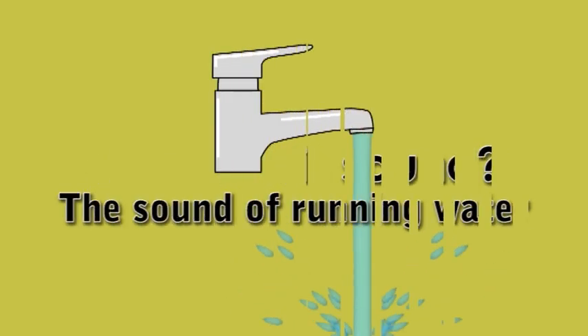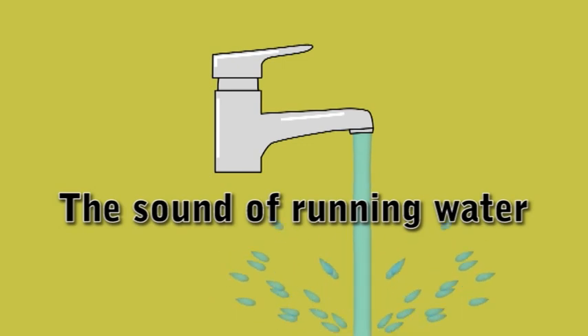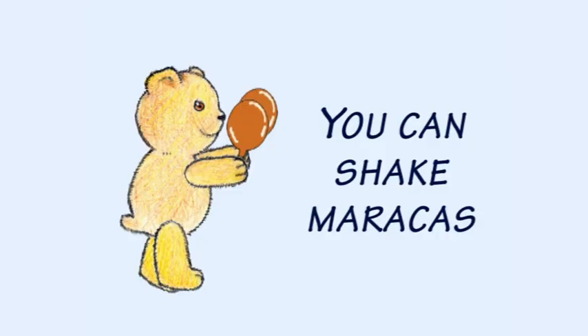And what is this sound? It's the sound of running water. You can make sounds by playing musical instruments. For example, you can shake maracas,